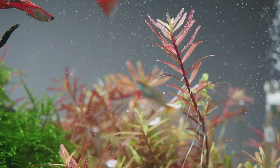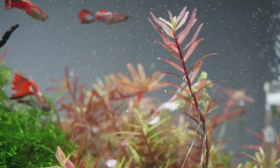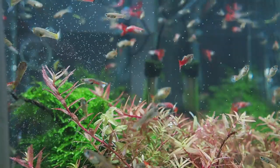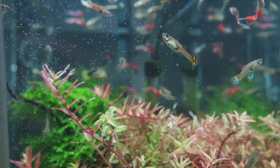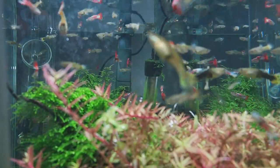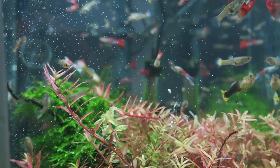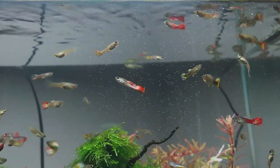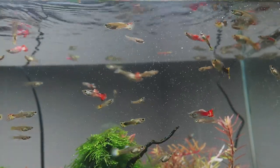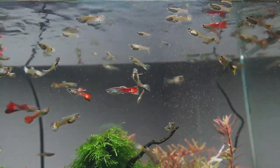It's been a few weeks with the rotala colorada now starting to establish itself in the background of the aquarium. I'm injecting CO2 into this aquarium. The aquascape is stocked with guppies, Siamese algae eater, and cherry shrimp.